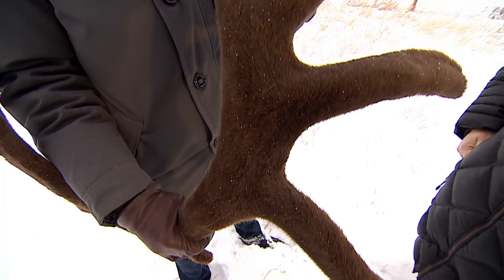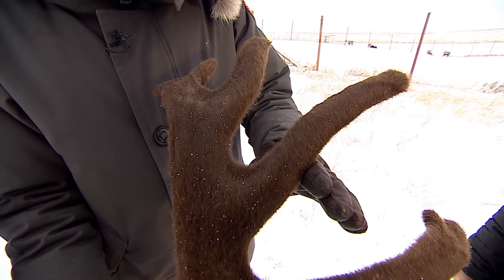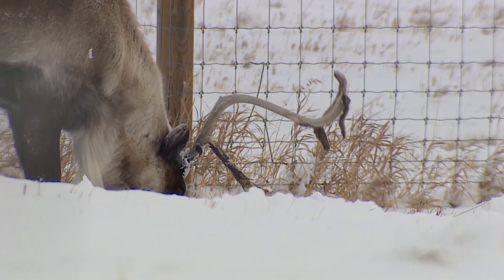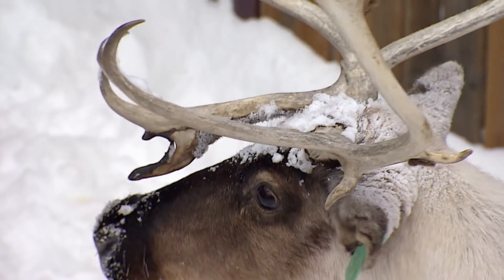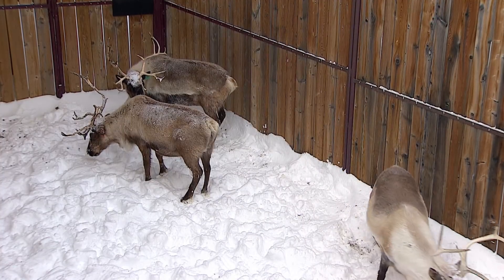We wondered whether the skin itself — not the entire antler, but just the velvet — might hold some unique regenerative properties in itself. So for the past four years, veterinarians have been intentionally wounding the animals, under anaesthetic of course. We make a small wound in this skin, and then we make the same kind of wound on the back skin or anywhere else on the body.